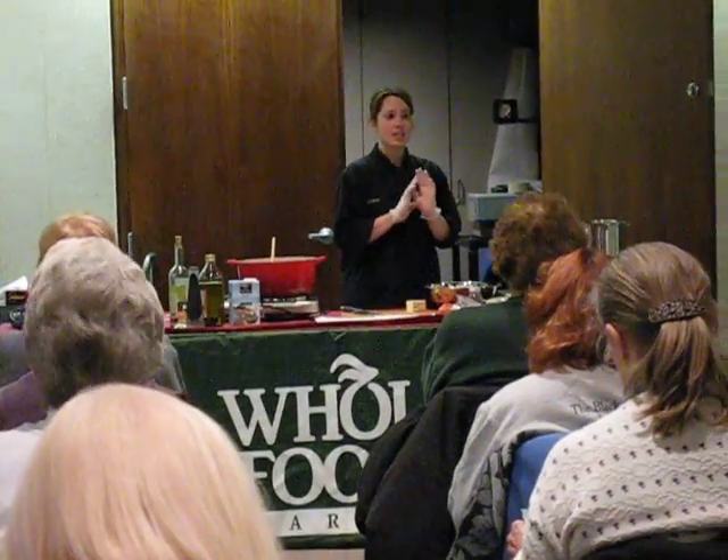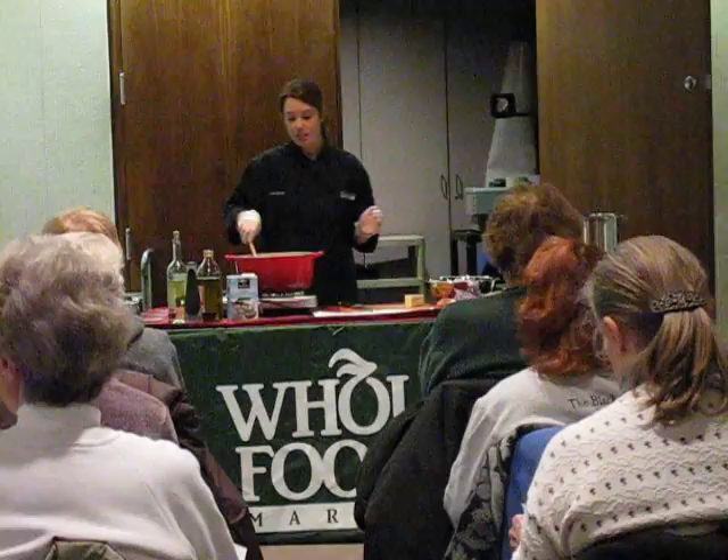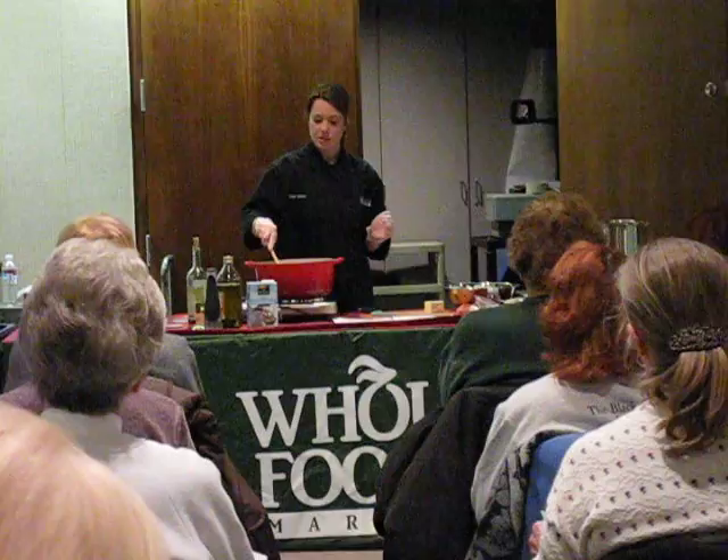Perfect night for soup. Nothing is more comforting than a hot bowl of soup on a really cold and kind of nasty winter day. So I thought that would be a lot of fun to learn a little bit about that.